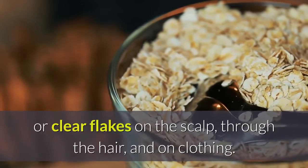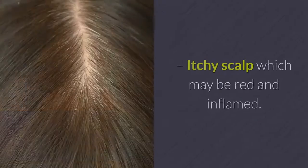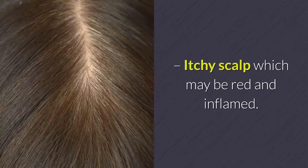The condition is identified by white or clear flakes on the scalp, through the hair, and on clothing, as well as an itchy scalp which may be red and inflamed.